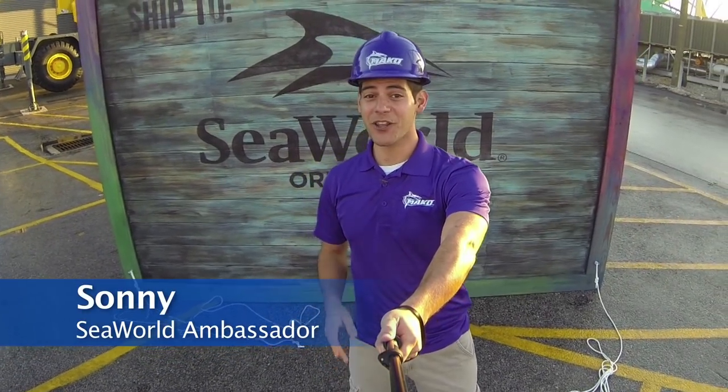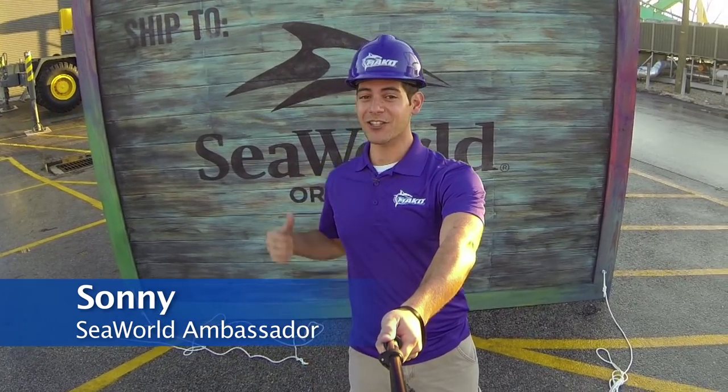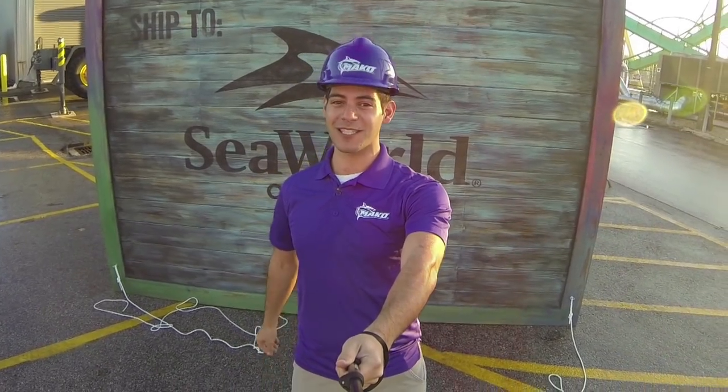Hi everyone, it's Sonny again, here with another insider look at SeaWorld Orlando's new roller coaster, Mako. Now this crate you see right behind me has made its way across the Atlantic all the way from Switzerland. That's a more than 4,500 mile journey, and today we're gonna show you what's inside.